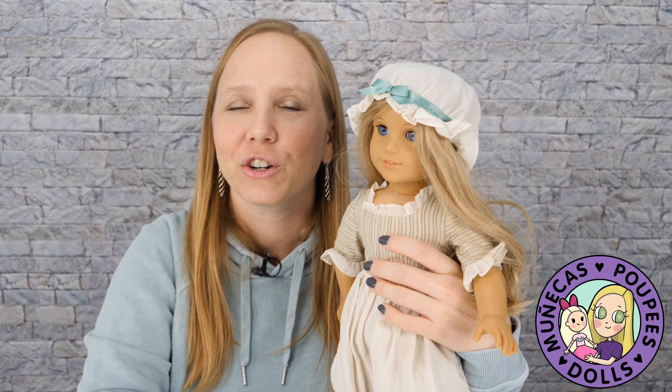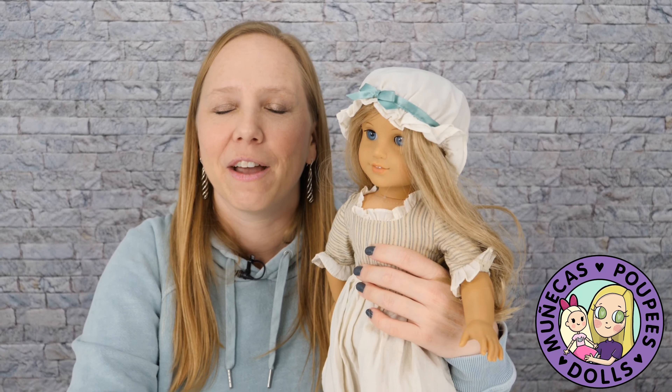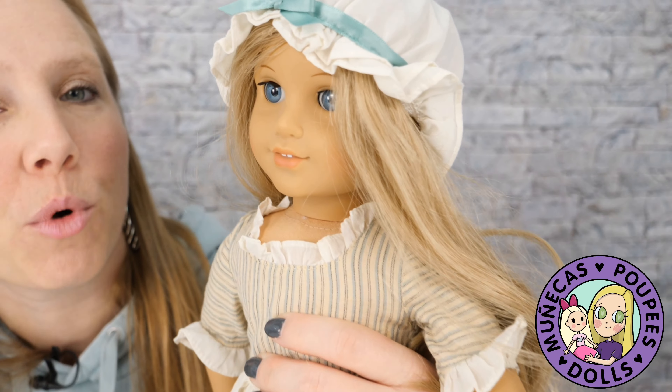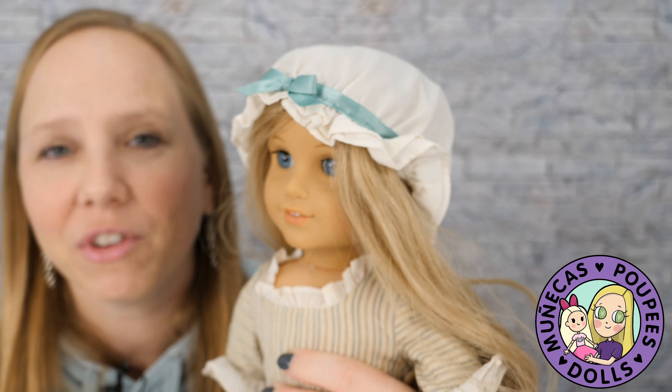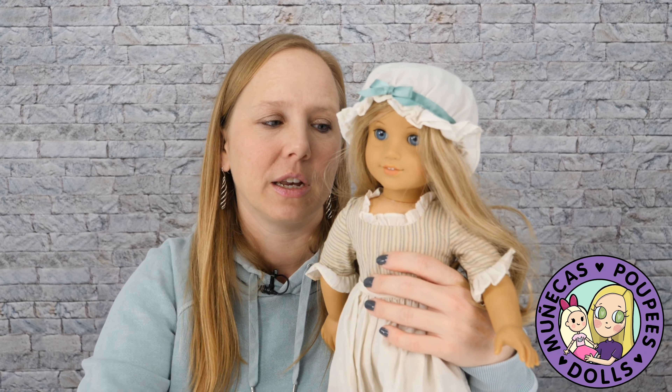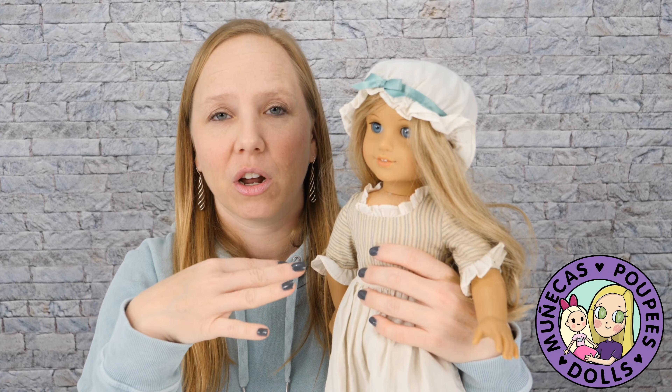Number 10 on my list is my American Girl Elizabeth doll. This was the first American Girl doll that I ever found at the flea market. She was $25, and I found her in 2009 or 2010, and her hair had been cut off.